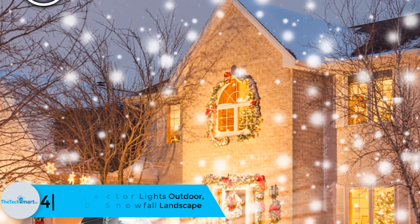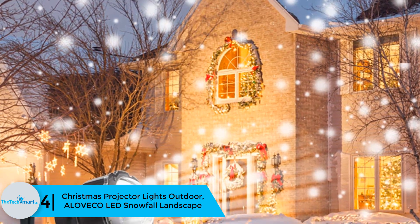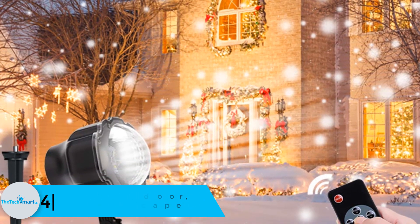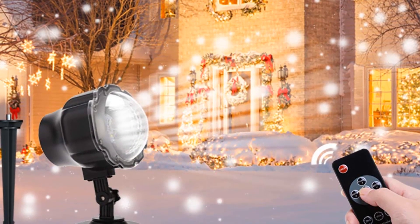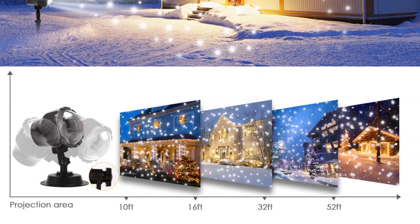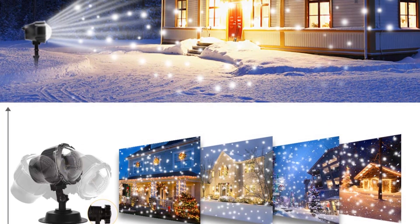Moving on, at number 4 we have the Christmas projector lights outdoor — the A Lov E Co LED Snowfall Landscape. Coming with several illuminations and patterns, this projector will add fun and life to Christmas. It is suitable for both outdoor and indoor applications and is also waterproof IP65 to endure wet environments.